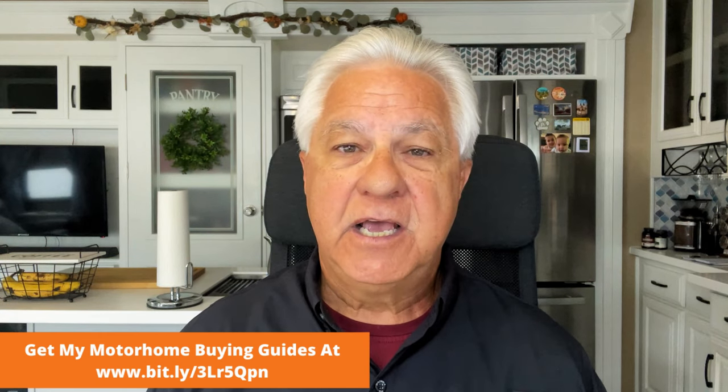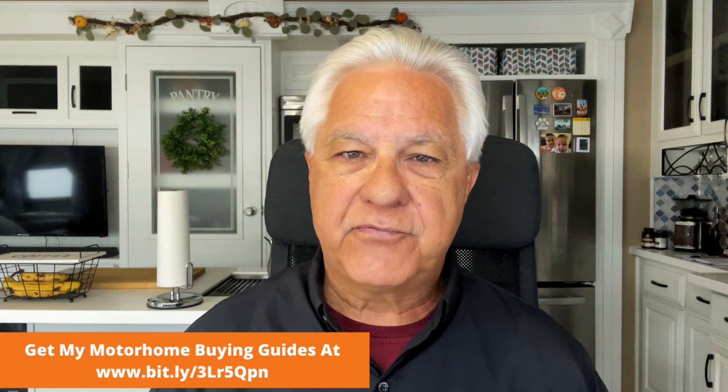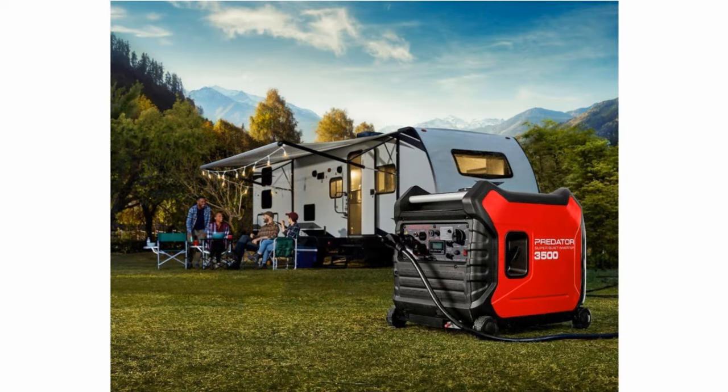Last up on my list is a generator from Harbor Freight — their Predator line. Harbor Freight has made generators for a few years now, and RVers actually kind of like them. The Predator 3,500 watt generator is 3,500 watts peak and 3,000 watts continuous running power. It comes in at 102 pounds, it's quiet at 56 decibels, and it's very affordable at only $800.